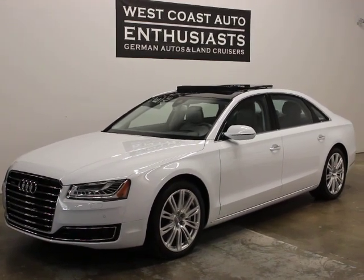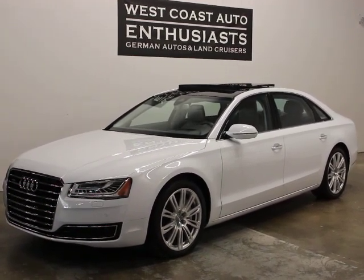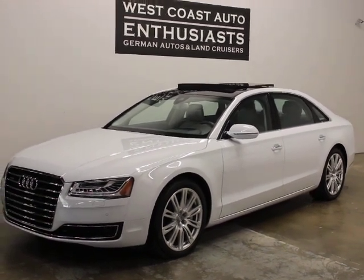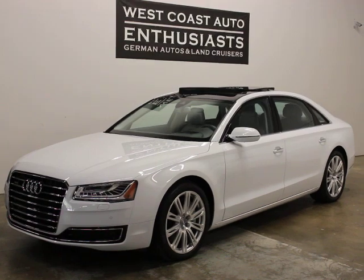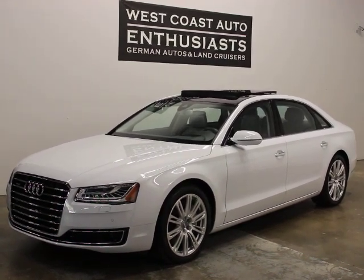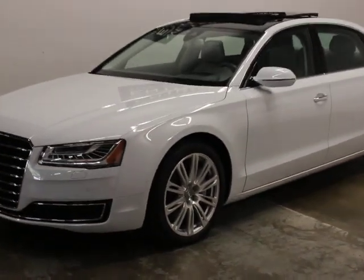Thank you for visiting West Coast Auto Enthusiast. Today we're featuring a 2015 Audi A8L TDI Prestige. It's a clean title, clean Carfax car. It's got 39,000 miles on it. It had an original MSRP of over $97,000 new and has all the right gear on it.